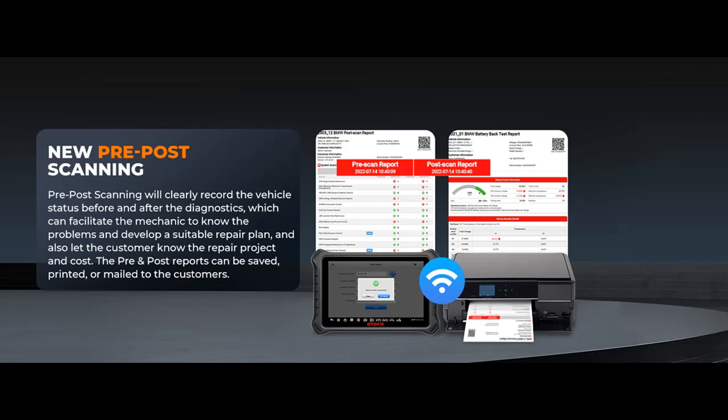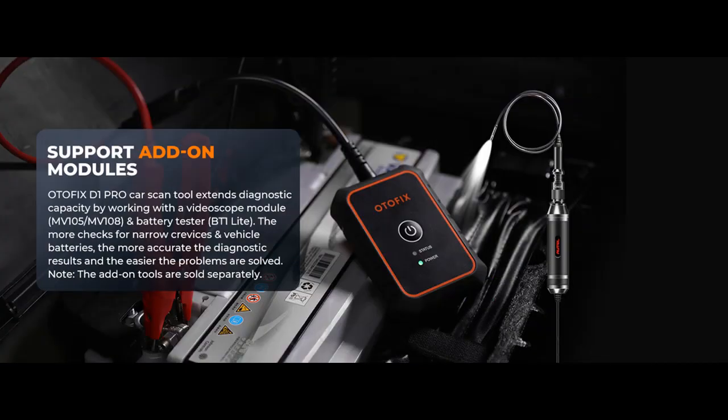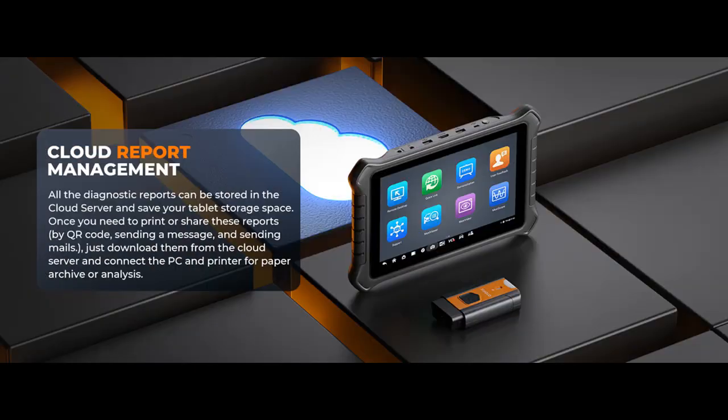Its 10.1-inch 1920x1200 screen provides crystal-clear visuals, while the 16-megapixel rear camera delivers ultra-clear vehicle part information. The 15,000 mAh battery supports up to 15 hours of continuous work, making it a powerhouse for technicians.